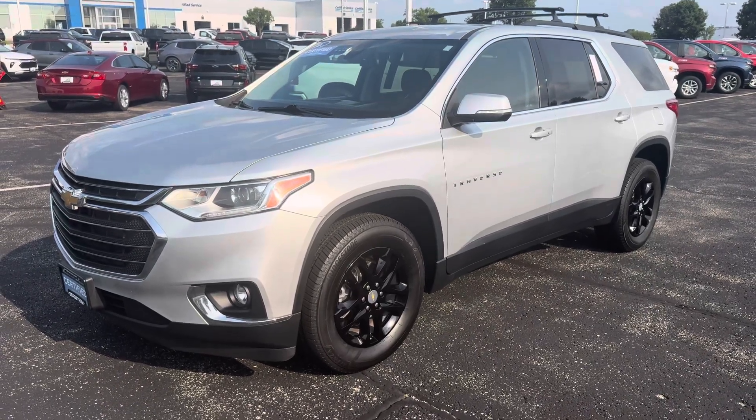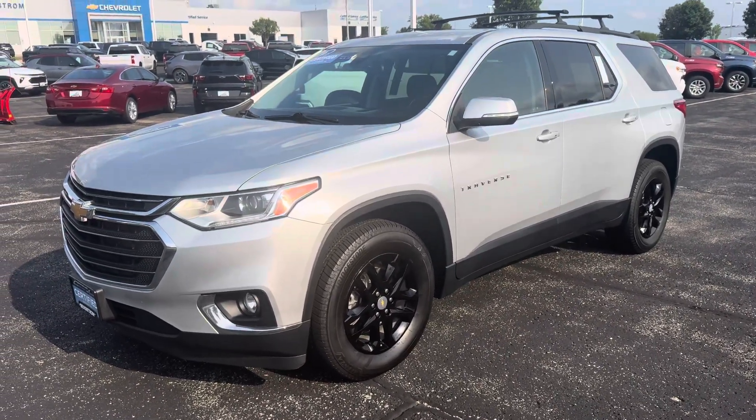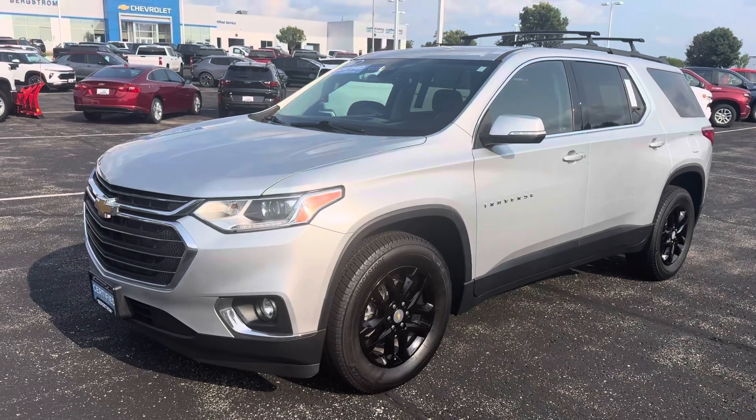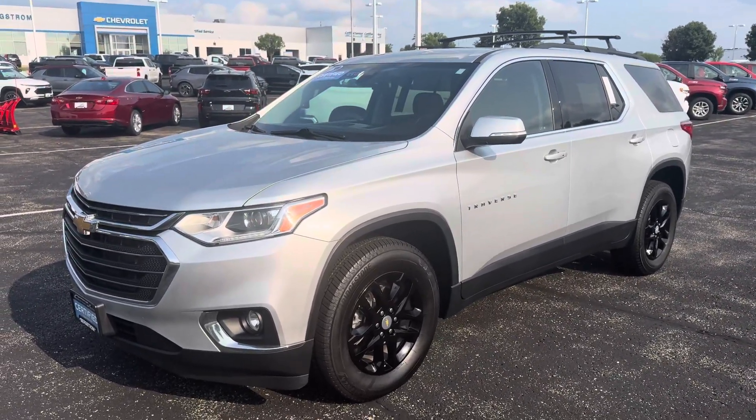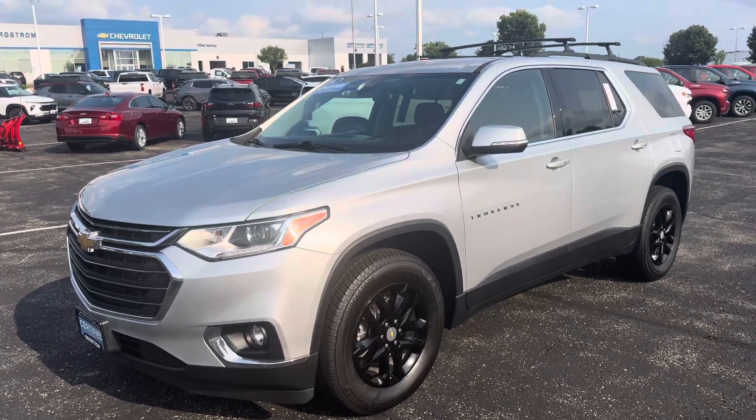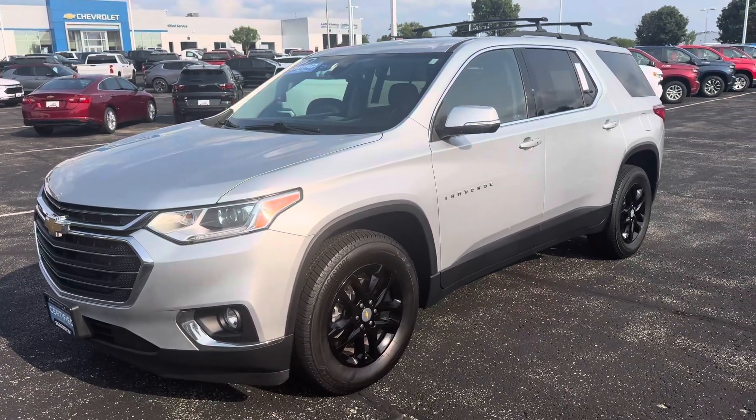Hey, how's it going? John Seymour Bergstrom, Chevrolet Middleton, here with the pre-owned 2021 Chevy Traverse LT all-wheel drive with just about 36,000 miles on it.